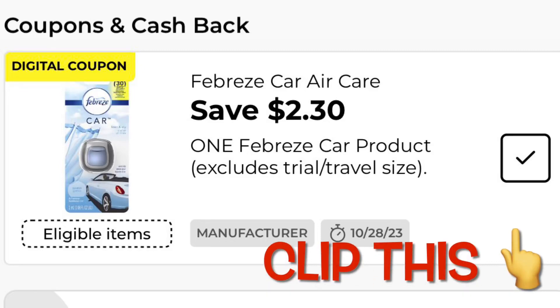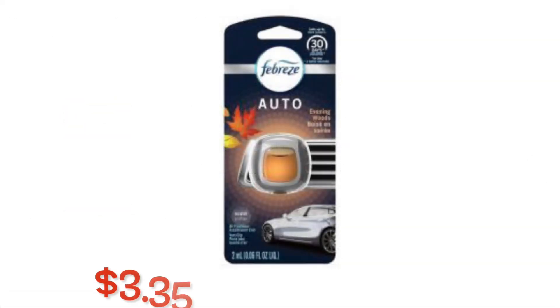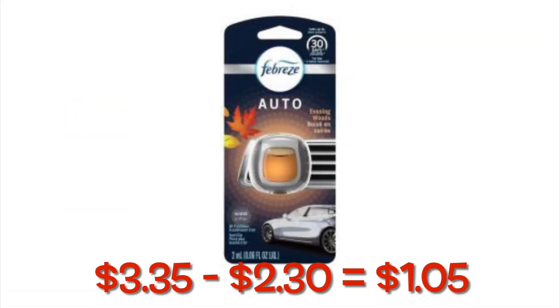Hey guys, I'm here with another $5 off $25 for this Saturday. You can go ahead and clip this $2.30 Febreze coupon, and then add one of these to your cart. It'll just be $1.05 — you have to make sure you're grabbing the ones that are $3.35.